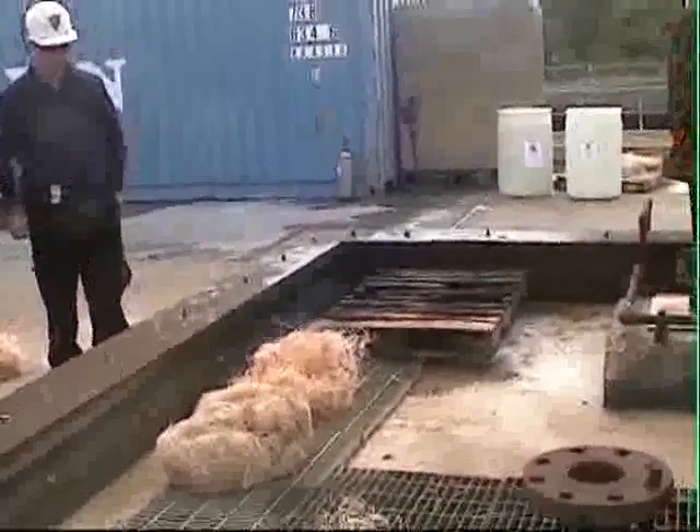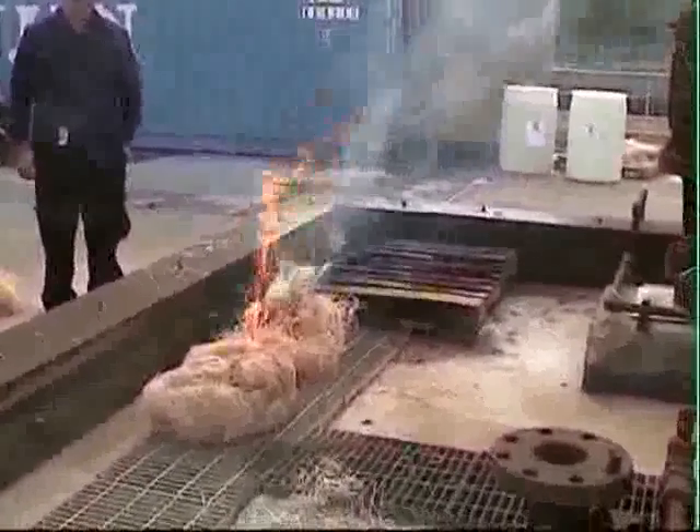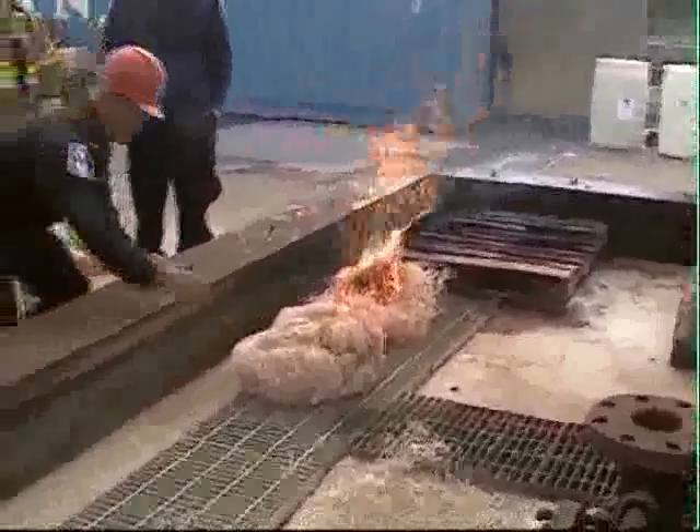Next, another flare is used to ignite the untreated Excelsior — and not only does it light, it burns hard and fast.